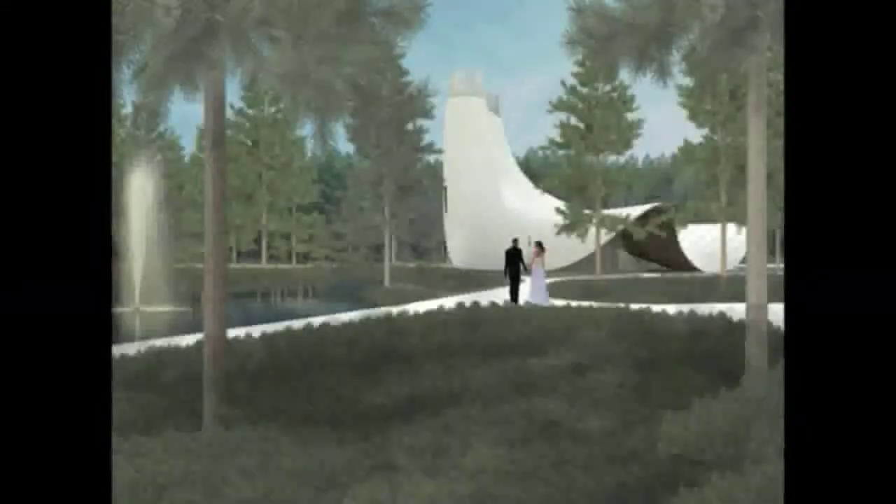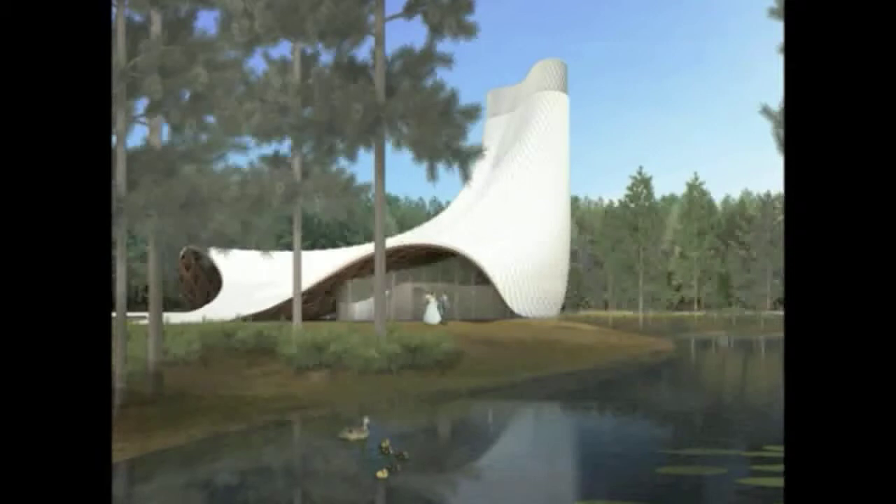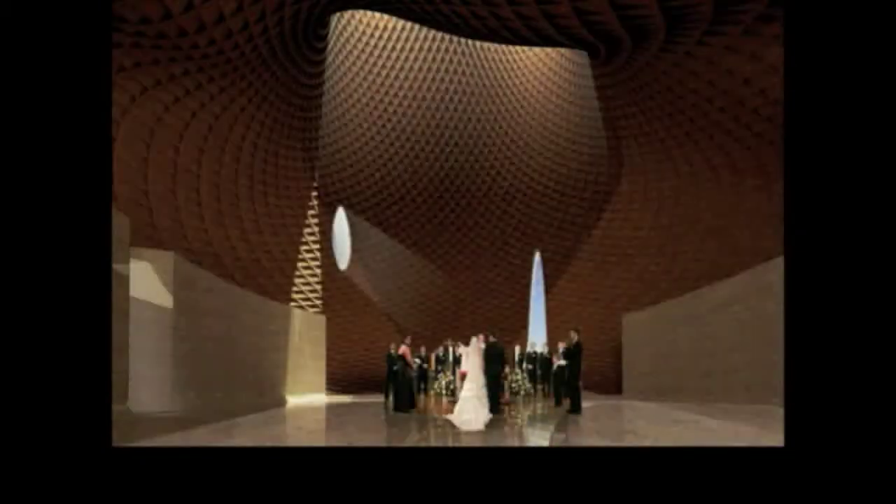So here it is on the lake. As you approach it, you see the kind of dress lifts up where you enter underneath. And then the interior is this kind of wood, light-filled, somewhat mysterious volume of space.